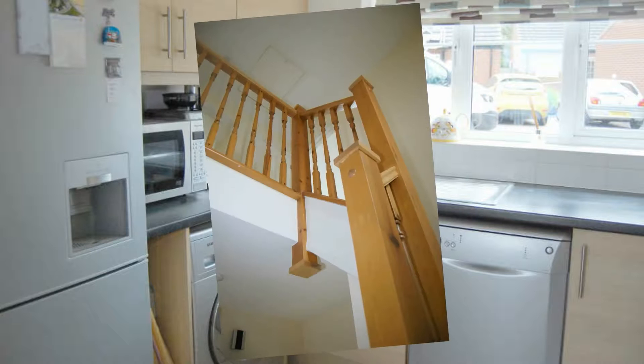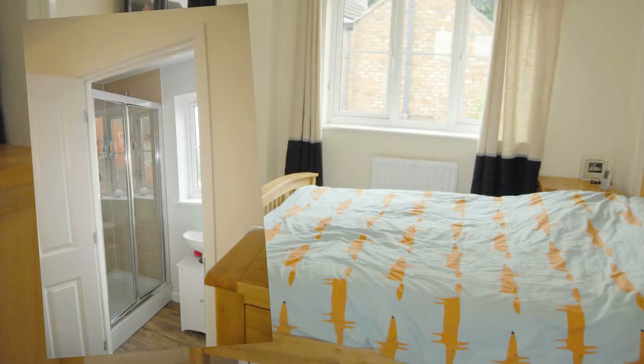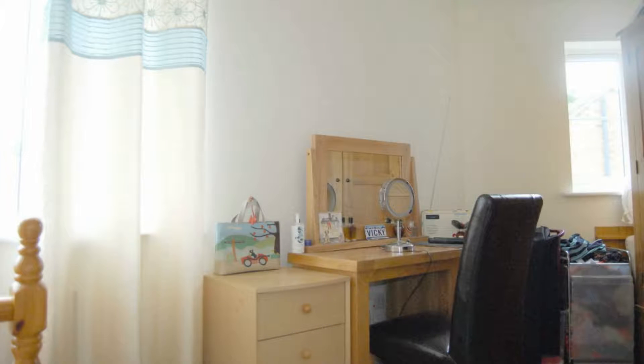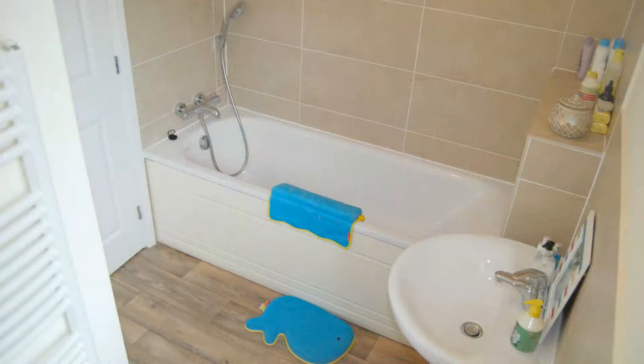Let's go upstairs and have a look at the master bedroom which has an ensuite shower room. The second bedroom across the front is a very good size, and there is a third bedroom with the family bathroom just across the hallway.